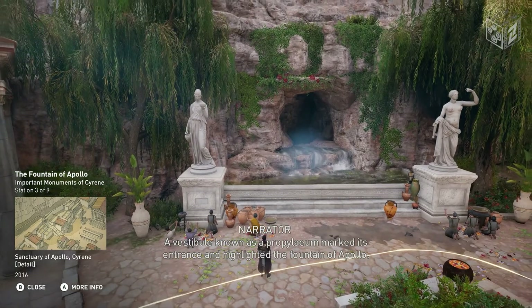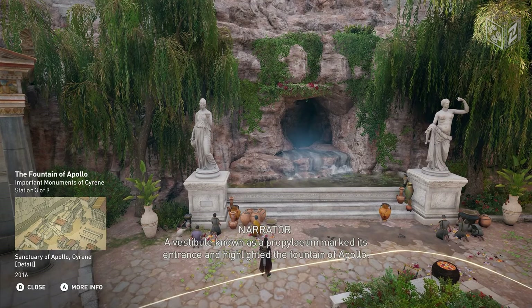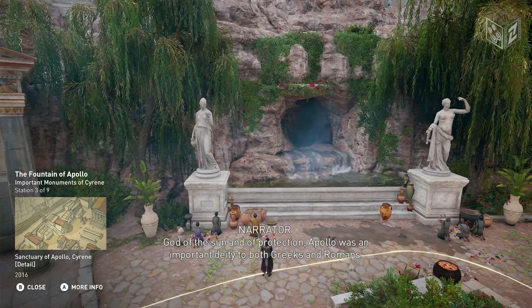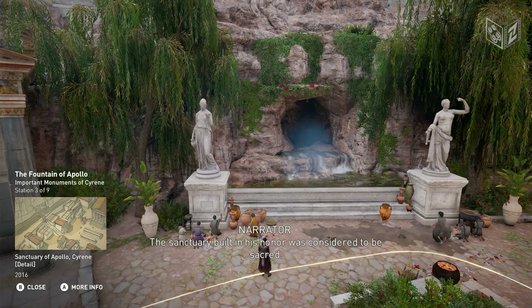A vestibule known as a Propylium marked its entrance and highlighted the fountain of Apollo. God of the sun and of protection, Apollo was an important deity to both Greeks and Romans. The sanctuary, built in his honor, was considered to be sacred.